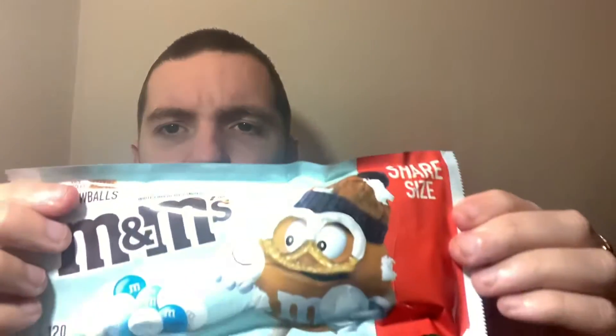I got these from Walmart. I did look in Target but I didn't seem to find them. For some reason Walmart is better about getting these types of things, at least at my local Target. The limited edition Oreos are always at Target, but things like candy they just don't seem to get in. It's always Walmart.